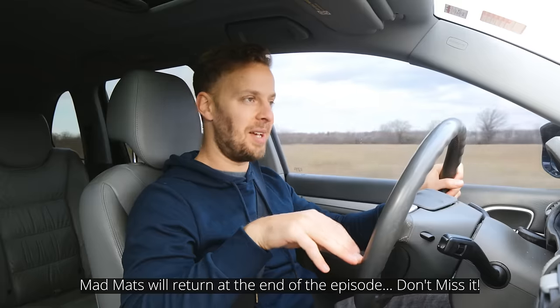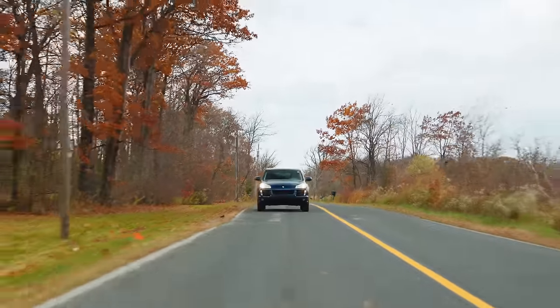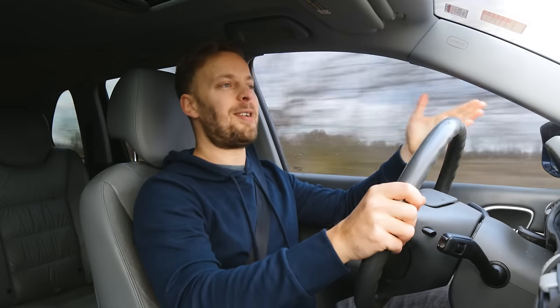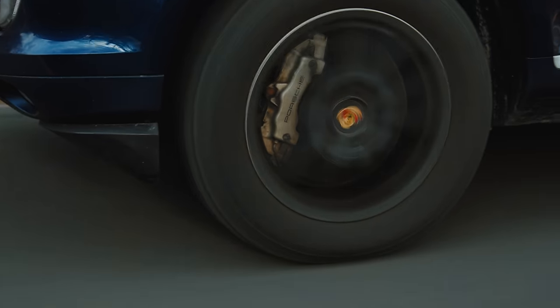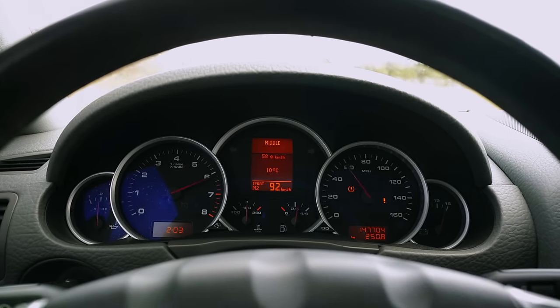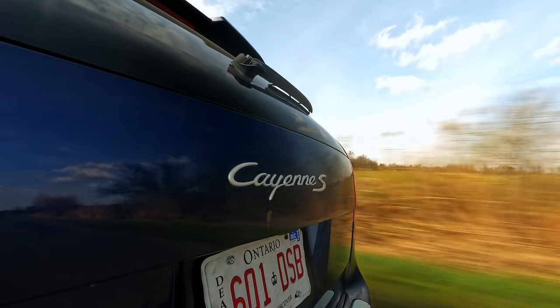I'll sort that out in a bit. What you can put a price on is a 145,000-kilometre 2009 Cayenne S, because for $10,000 Canadian this thing's a steal: 385 horsepower, all-wheel drive as standard, naturally aspirated V8. This was back when if it didn't have a turbo in the name, it didn't have a turbo in the engine bay.